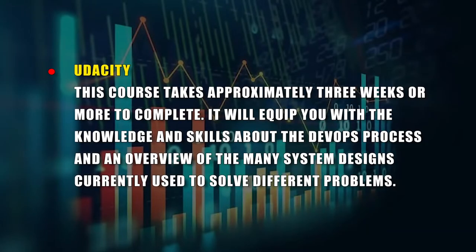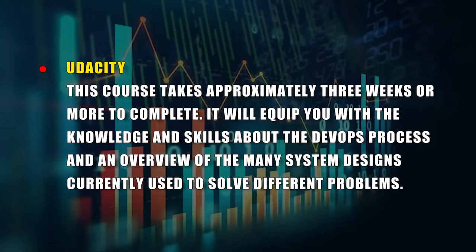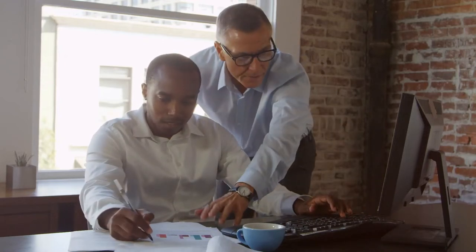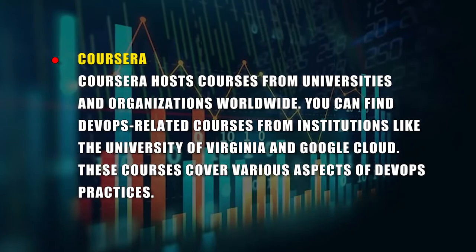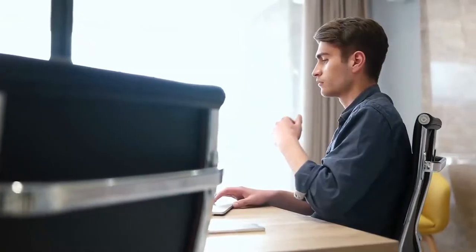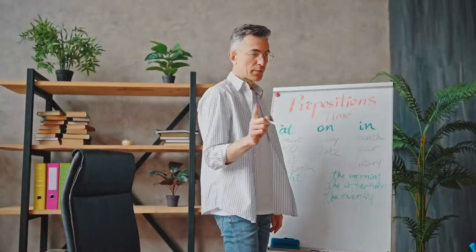Online platforms that offer DevOps courses include: A. Udacity — this course takes approximately three weeks or more to complete and will equip you with knowledge about the DevOps process, system designs, instruments that facilitate continuous integration and delivery workflows, and its benefits for business and IT. B. Coursera — hosts courses from universities and organizations worldwide, including the University of Virginia and Google Cloud, covering various aspects of DevOps practices. By the end of the course, you'll be able to experiment with coding resources to create a network automation solution and evaluate coding methodologies to ensure secure implementation.